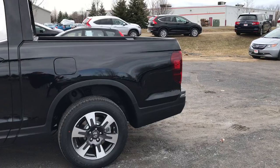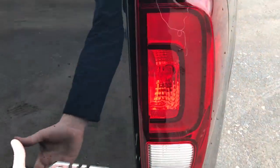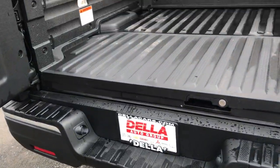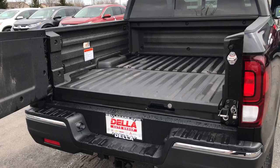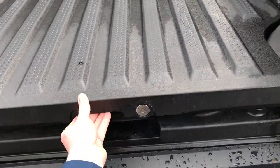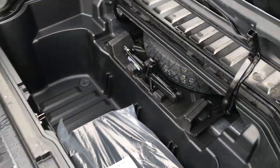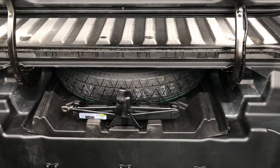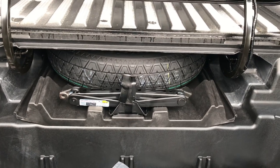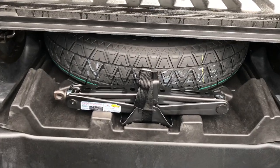If you've never looked at a Ridgeline before, the in-bed trunk and the bed itself are some of the more unique features about this vehicle. You have a dual-action tailgate so it actually swings open to the side, so that you don't have to lean over it to gain access to the in-bed trunk which opens up right here. It does lock and it is watertight. It has a drain plug — you could actually use this as a cooler and then drain all the water out when you're done. The spare tire and tools are all protected from the weather in here, not underneath the truck like in most trucks.